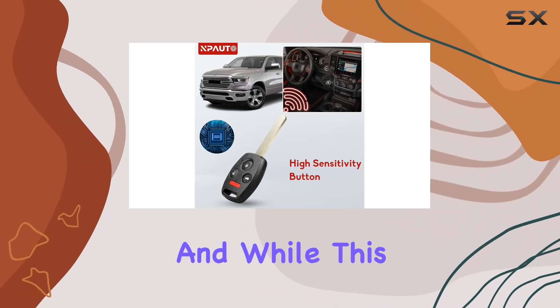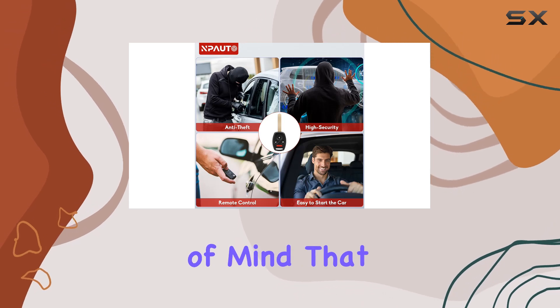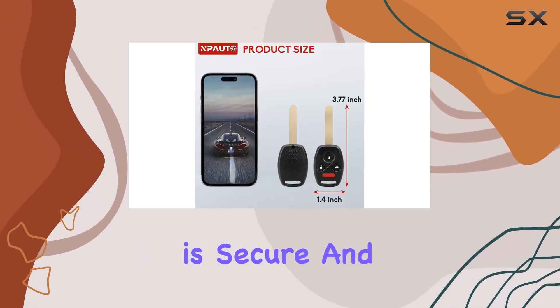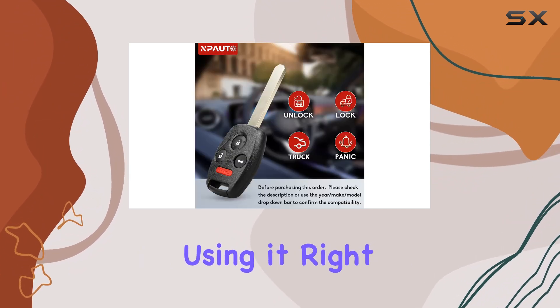Programming is essential, and while this key fob requires professional programming, it's a small price to pay for the peace of mind that comes with knowing your vehicle is secure. And with the included electronics and battery pre-installed, you can start using it right out of the box.